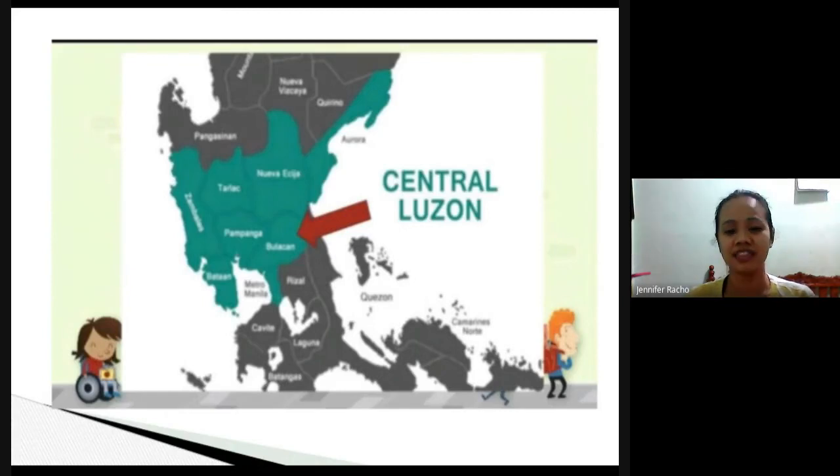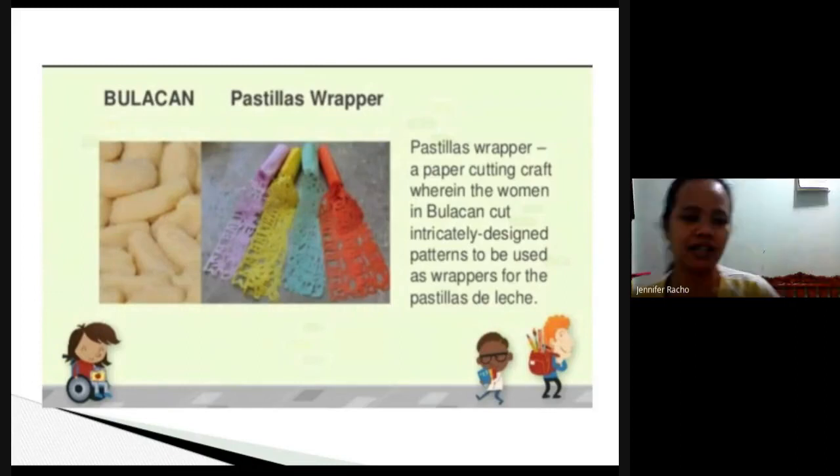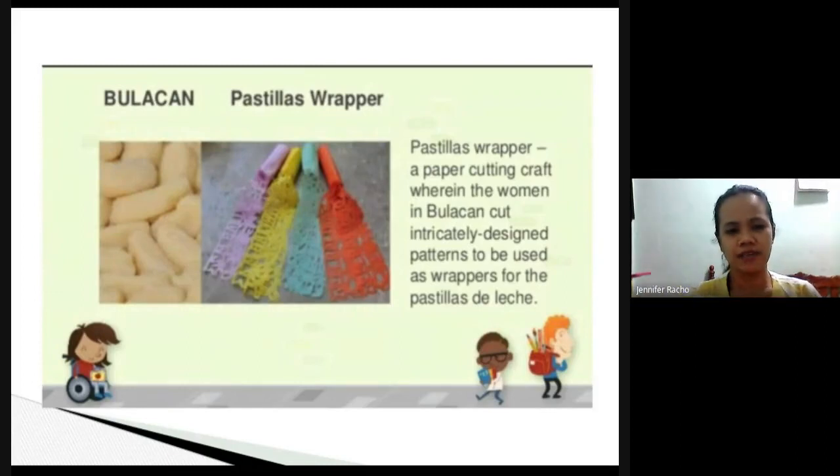Central Luzon includes Nueva Vizcaya, Tarlac, Zambales, Pampanga, Bulacan, and Bataan. For Bulacan's arts and crafts — you may have seen pastillas, but these are unique because of their wrapper. The wrapper is very eye-catching because they use different patterns and designs.